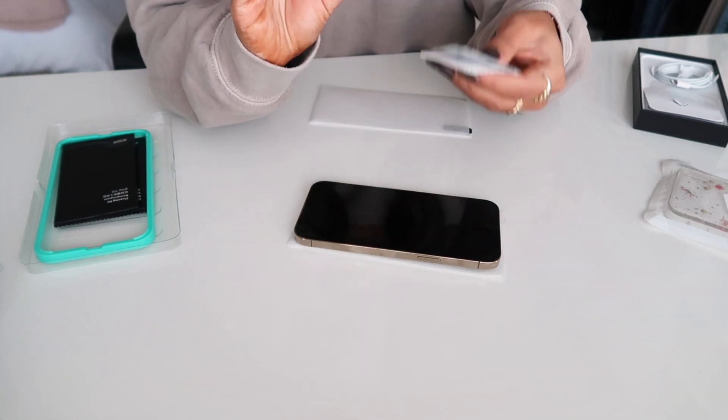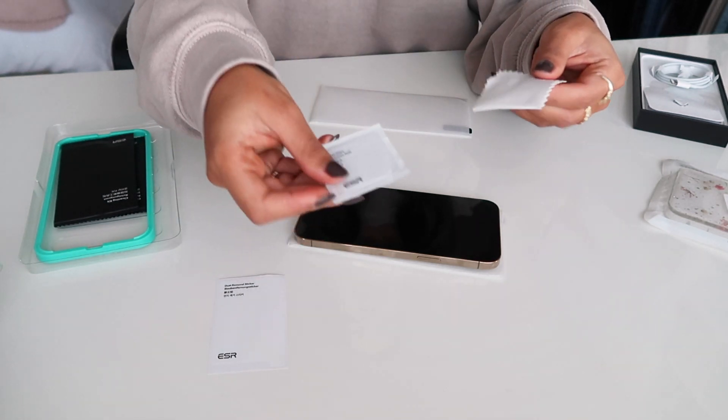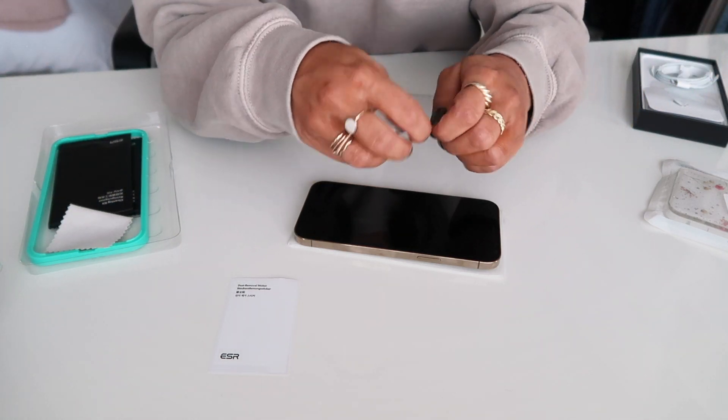It comes with a dust removal sticker, a wet wipe, and a dust cloth. I'm going to go ahead and use the wet wipe first.